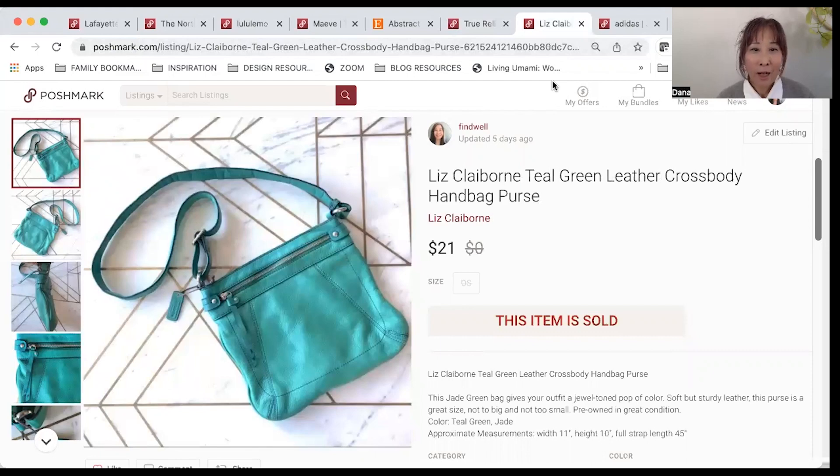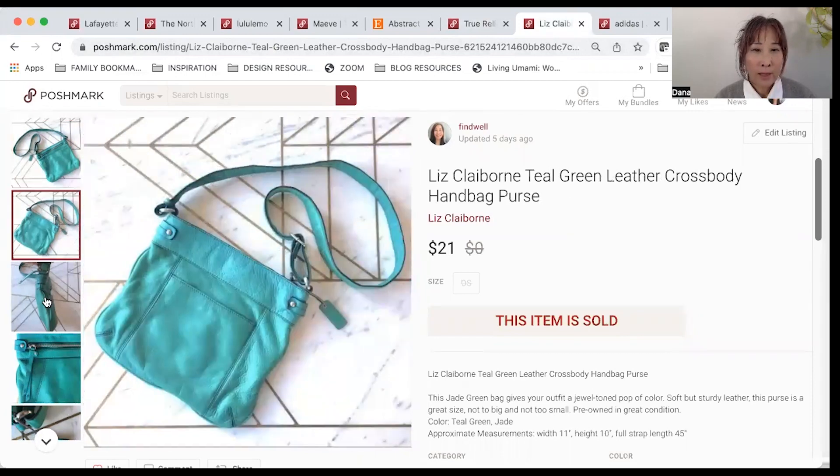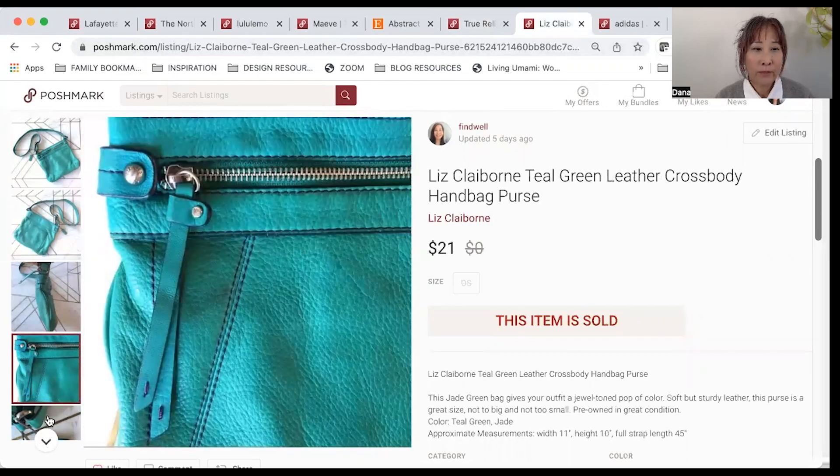Here's a really cute Liz Claiborne teal green crossbody purse. It was just a really nice size, the color is very pretty and really different. I had it listed for $25 and I got an offer for $21, so I went ahead and accepted and made $15.30.